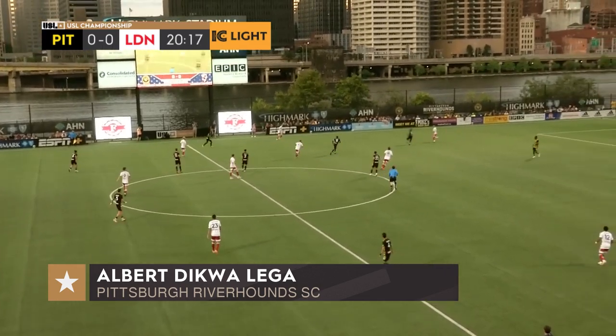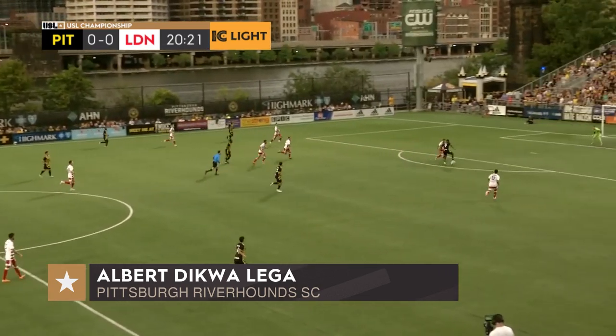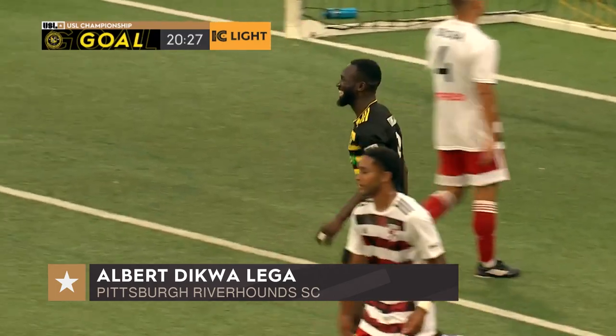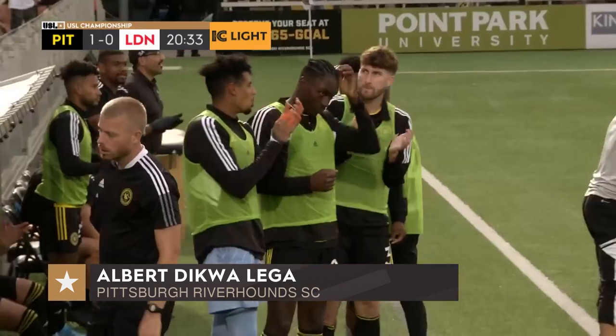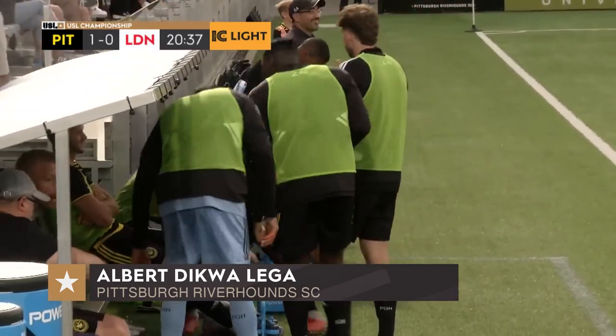Nice layoff as Forbes takes over, finding Dequa. Albert Dequa! There is the opener in the 21st minute. Who else but number nine? Albert Dequa's 15th of the season.